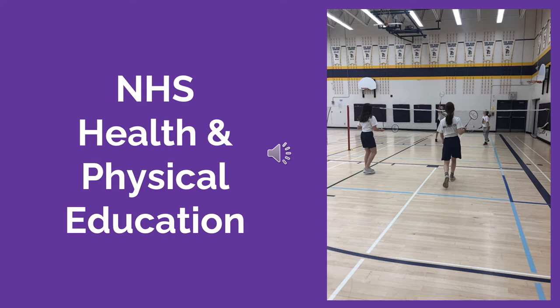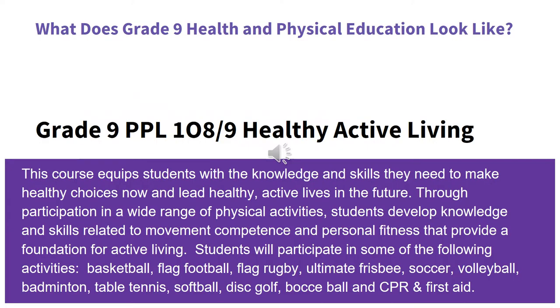Students need one credit in Health and Physical Education to graduate. Taking an additional Phys Ed course would also meet the compulsory Group 2 requirement. Grade 9 Healthy Active Living equips students with the knowledge and skills they need to make healthy choices now and lead healthy active lives in the future. Through participation in a wide range of physical activities, students develop knowledge and skills related to movement competence and personal fitness that provide a foundation for active living.